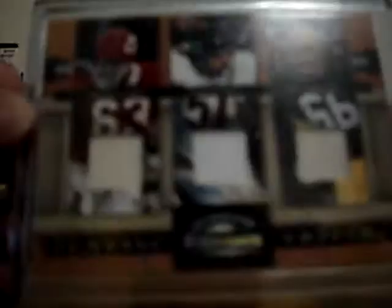Next is a triple jersey from 08 Donruss Classics featuring three linebackers. Willie Lanier on the left — that left jersey is really, really used up. The middle is Dick Butkus, very solid linebacker. The right is Ray Nitschke, who played for the Green Bay Packers. Dick Butkus — Chicago Bears, Willie Lanier — Kansas City Chiefs. Numbered at 250. Very, very nice cards. If you guys send a very good offer, I might take it.